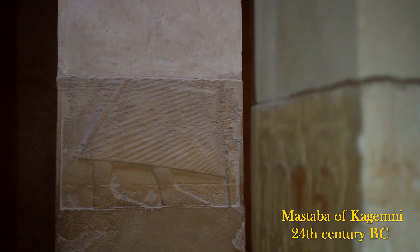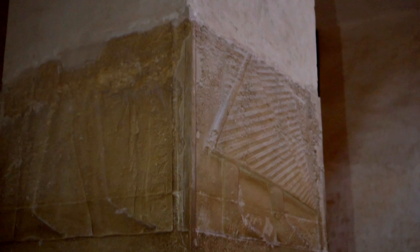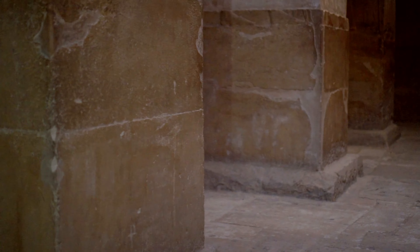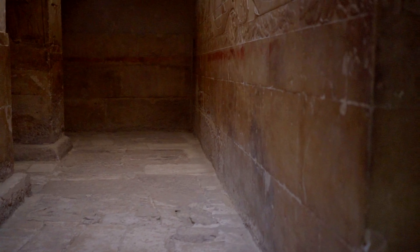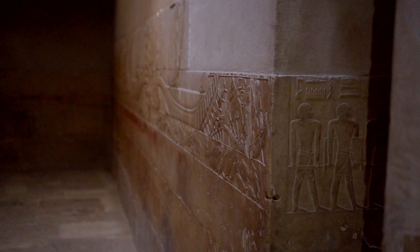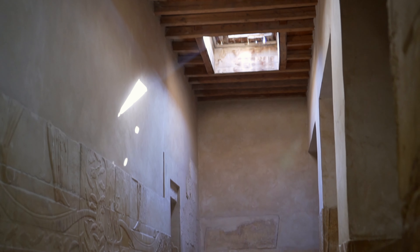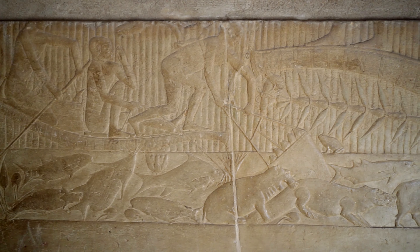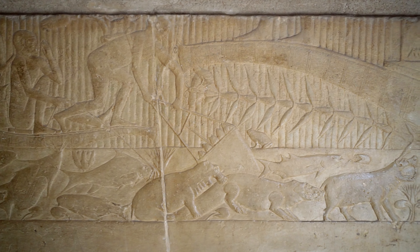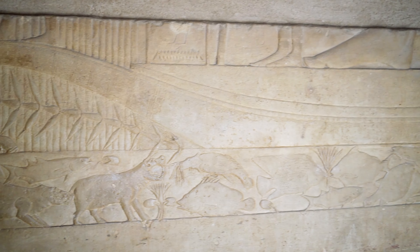Kagemni was absolutely not a man of Teti whom he would place as his acolyte, but rather a powerful and seasoned politician who had been building his position for decades. The tomb's inscriptions inform us that he performed important functions at court already in the times of Pharaoh Djedkare Isesi, and in the times of Unas he was already the great chief — a nomarch administering one of the 42 provinces of Egypt.